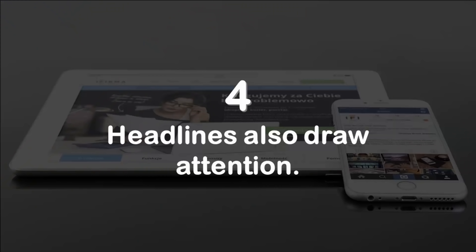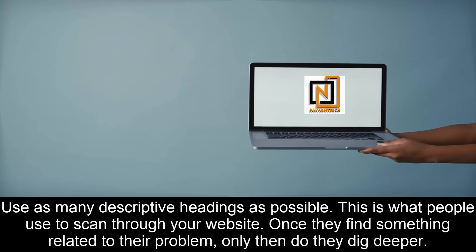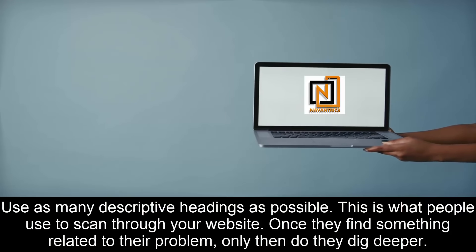Number four: headlines also draw attention. Use as many descriptive headings as possible — this is what people use to scan through your website. Once they find something related to their problem, only then do they dig deeper.